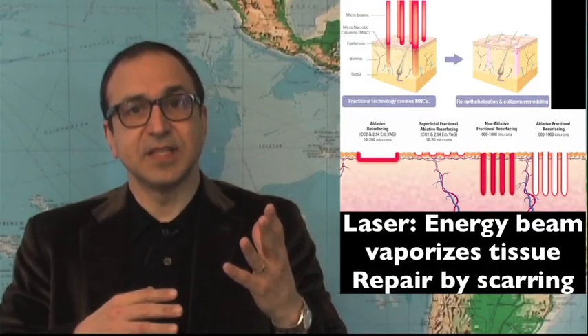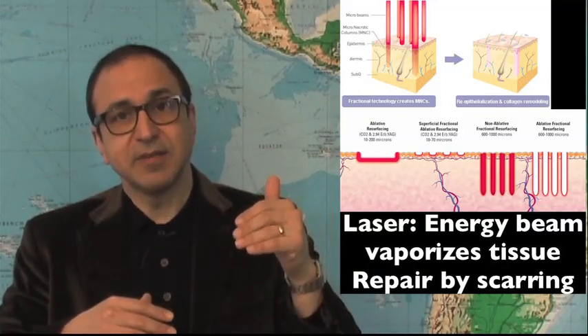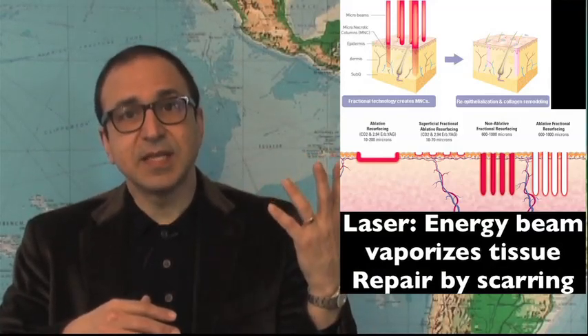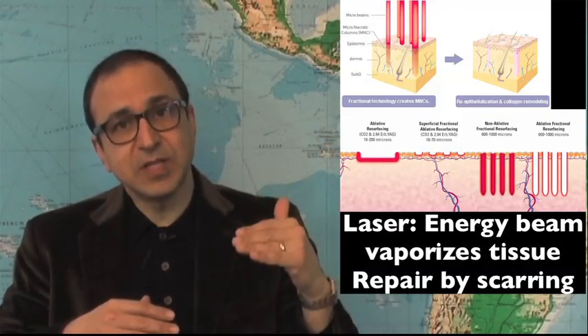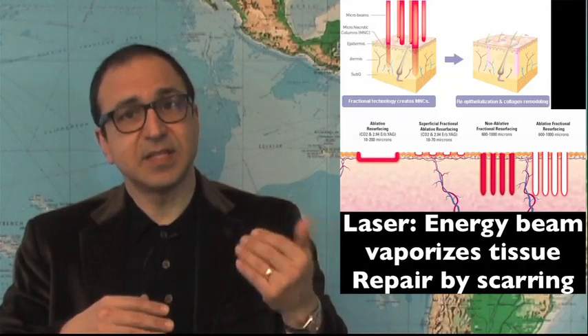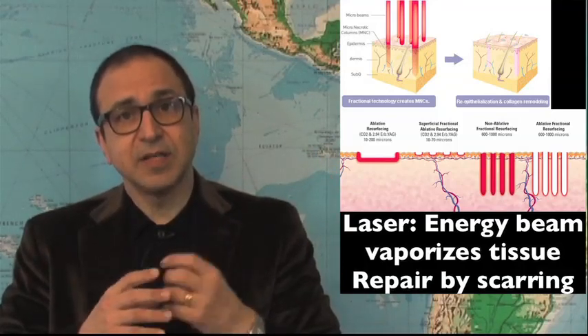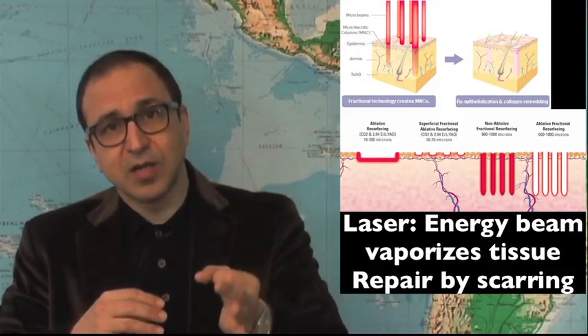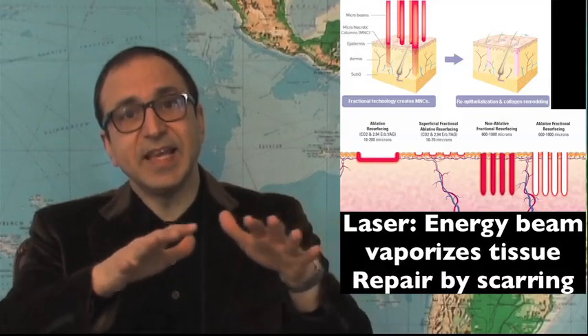Laser is a destructive technique. You aim a beam of energy at the skin and it literally vaporizes the skin layer. Some lasers go more superficial, some go deeper, but the basic thing is they vaporize the tissues. The modern lasers are a little bit better in that they just vaporize the tissue in a little column, leaving normal tissues in between, which then heal.